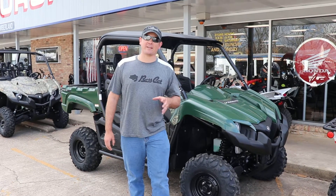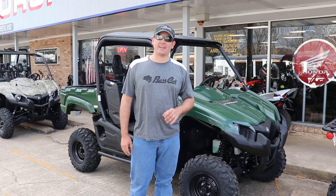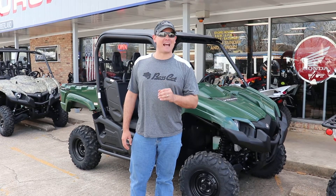Hey guys, Brandon here, Ross Motorsports, Lufkin, Texas. Are you looking for a true utility vehicle? Look no further than the Yamaha Viking 700.